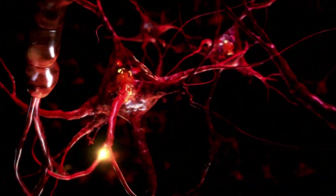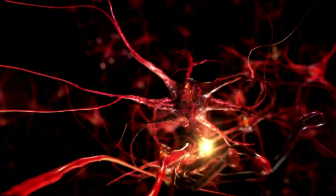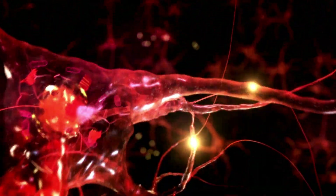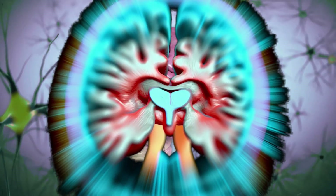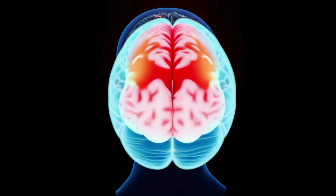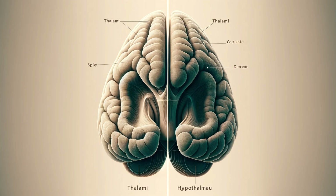Deep beneath the vast, wrinkled landscape of our cerebral cortex lies a hidden world of intricate structures. Think of these structures as the unsung heroes of our brain. Today, we're shining a spotlight on two of these vital players, the thalamus and hypothalamus. Their names might sound like a tongue twister, but their roles are crucial in keeping our bodies and minds functioning seamlessly. Though neighbours within the brain's diencephalon region, the thalamus and hypothalamus are worlds apart in appearance and function.